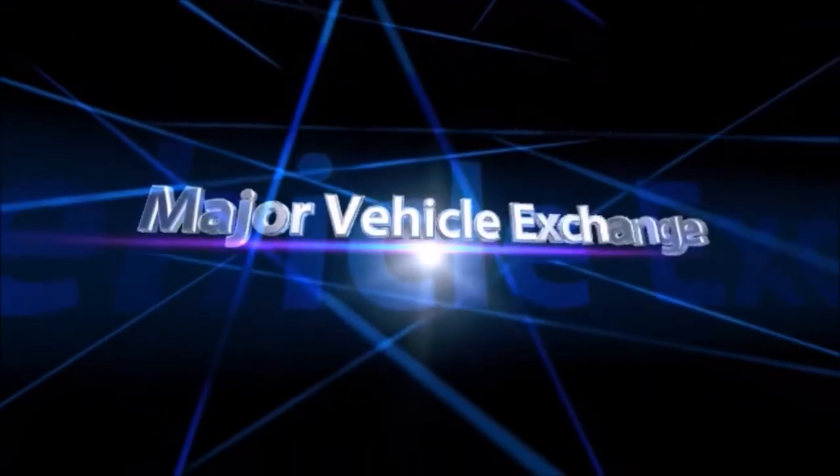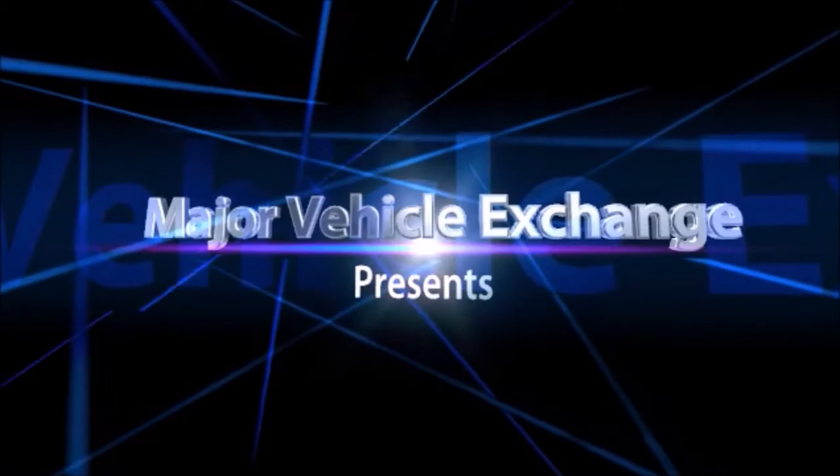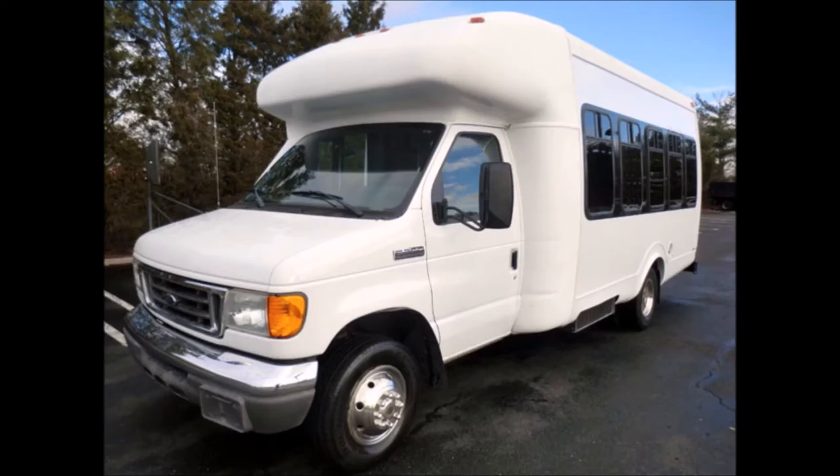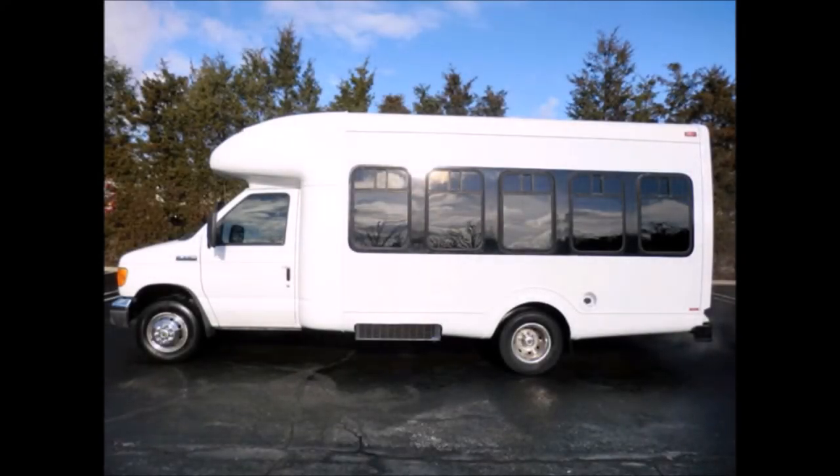Major Vehicle Exchange presents an elder transportation vehicle. A detailed Startrans fiberglass shuttle bus with seating for 12 passengers and 2 wheelchairs. Ideal for adult transportation, senior transport, retirement homes, and adult daycare.